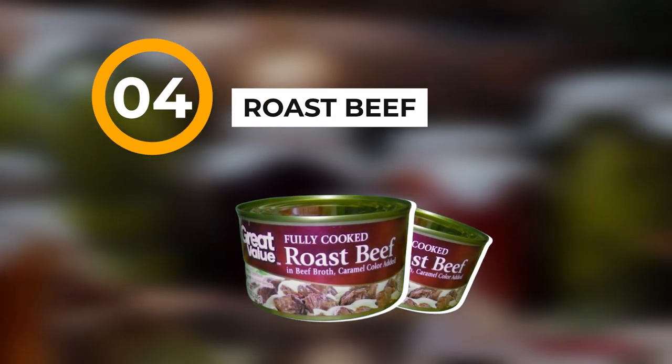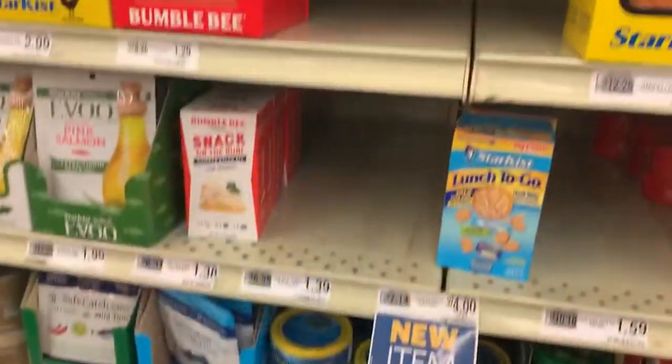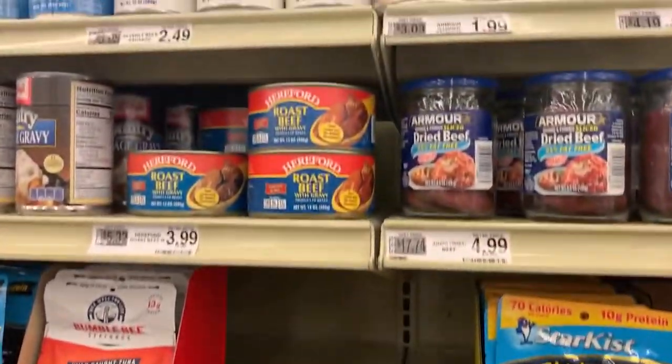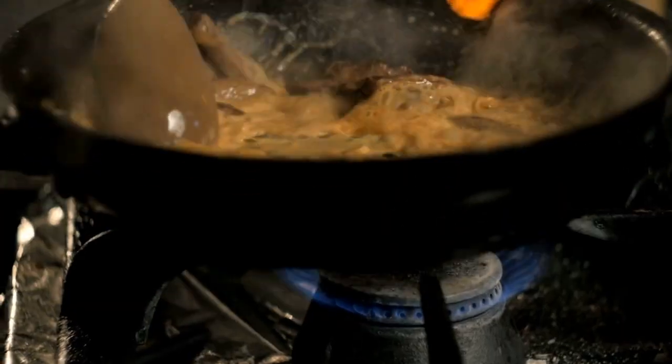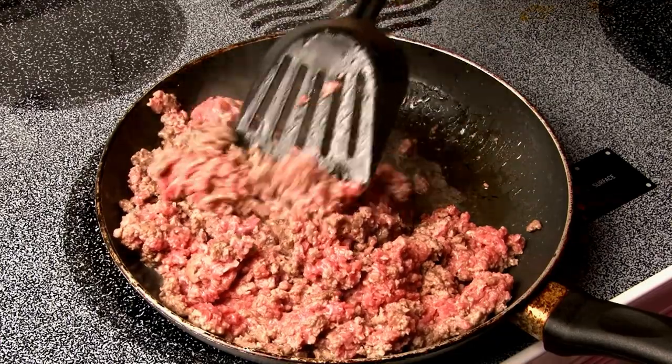Number four would be roast beef — fully cooked roast beef in a can. They're really good, they have a very long shelf life, and it's meat that you can be putting into your body or your family's body in an emergency situation.